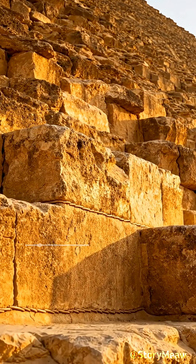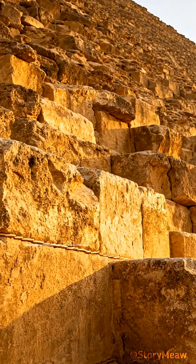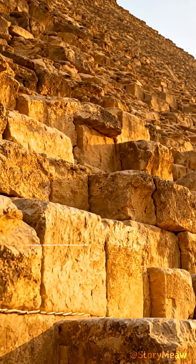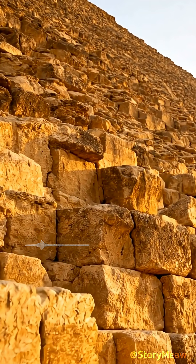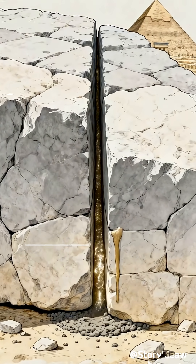We all know the Egyptian pyramids are built from colossal stones. But how have these massive structures managed to survive for thousands of years? The secret lies much deeper than just stacked rock — it's not just the blocks, it's the glue between them.